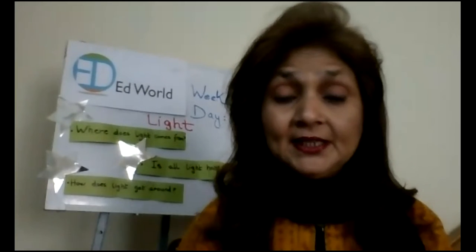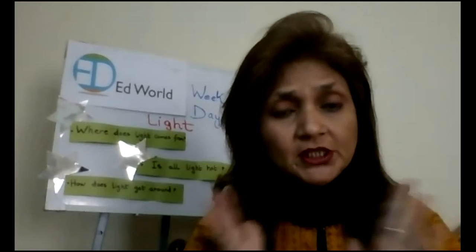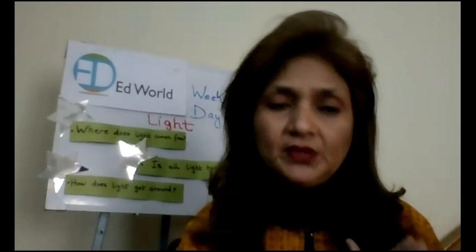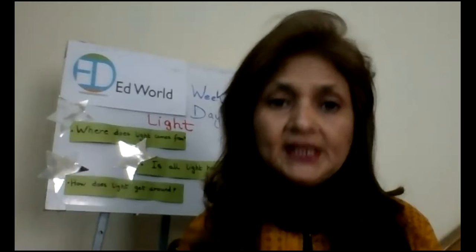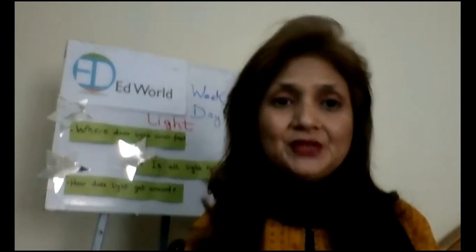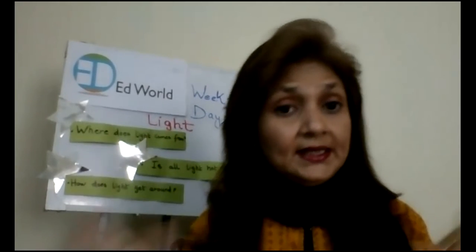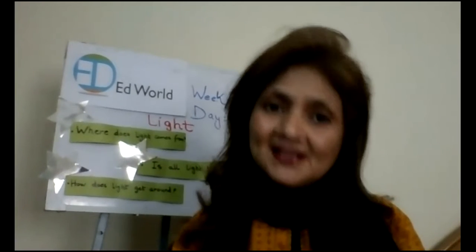Welcome, great children. Welcome to your science lesson. What was the topic that we started last week? That was about light. The same topic we are going to continue for a few more days this week also. As you already know, today we have started week number 14 and today is the first day of week 14. This is your second term and it's your science lesson.